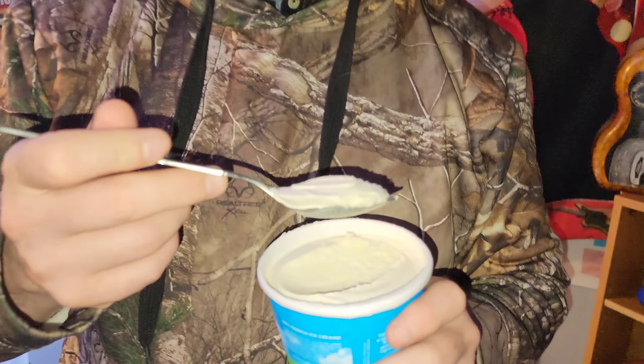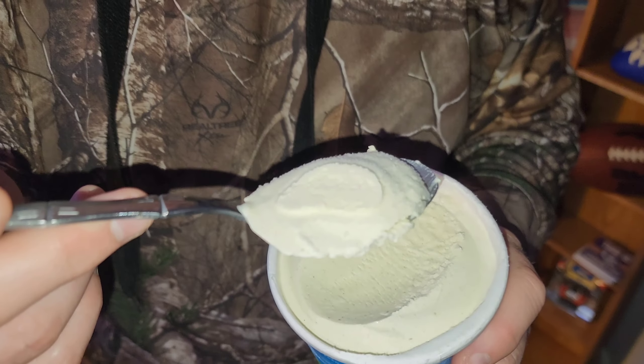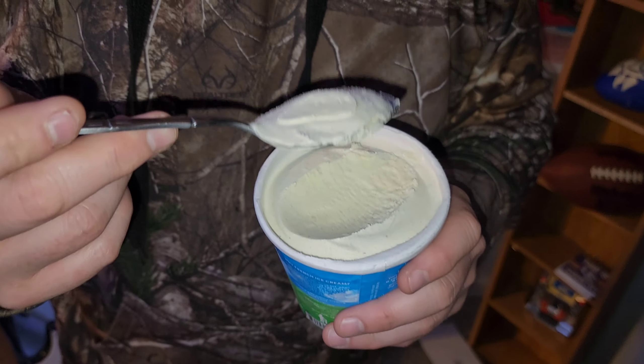Alright, here we go. Oh no no no — I suggest you not do that, that's a really big spoon. Why do you have such a huge spoon? Because if you're gonna try this you need to try it all at once. Go ahead — put it all in your mouth. You didn't even take it all. You gotta chew it a little bit.